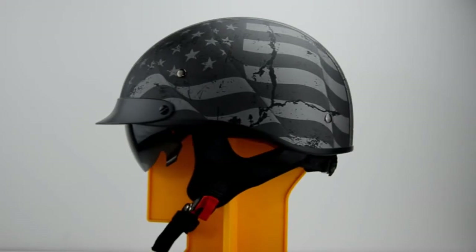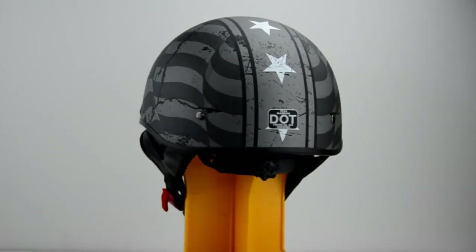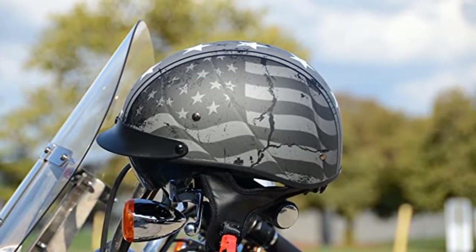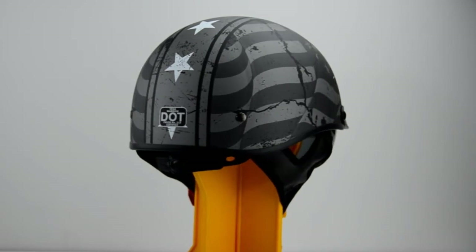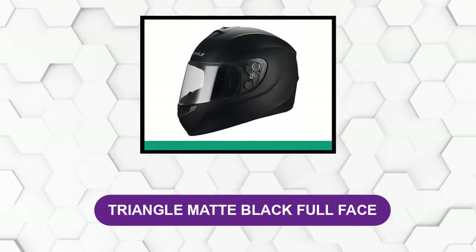As a truly half helmet, this piece is made with accurate, perfectly concocted dimensions that prevent the unit from interfering with your vision and also stop the sun's glare or debris from entering your eyes. Amazingly, the Vega Warrior is integrated with moisture-wicking properties that guarantee sweat from your skin is adequately absorbed, adding to the overall comfort and cooling of the helmet.